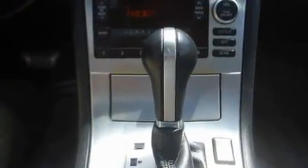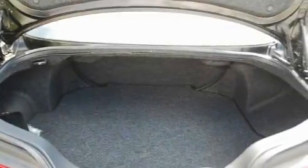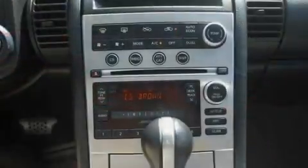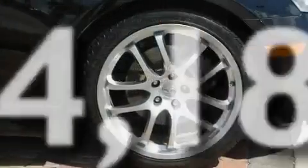Its top features include cruise control, heated side view mirrors, a rear window defroster, a multi-disc CD player, variable valve timing, a security system, a low tire pressure indicator, a traction control system, a keyless entry system, and this vehicle has fewer than 45,000 miles on the odometer.